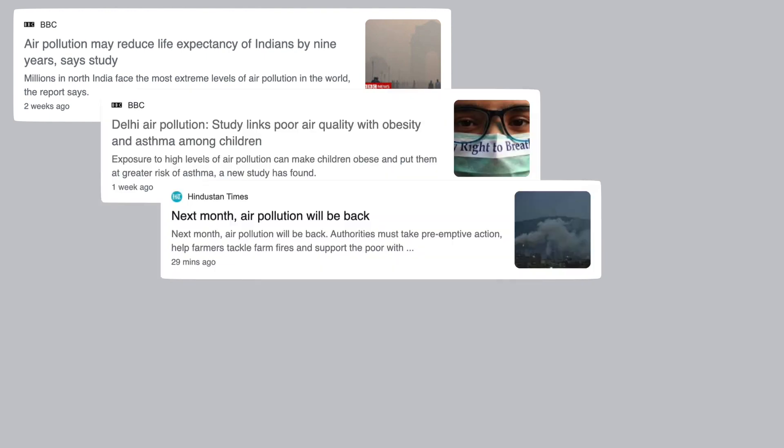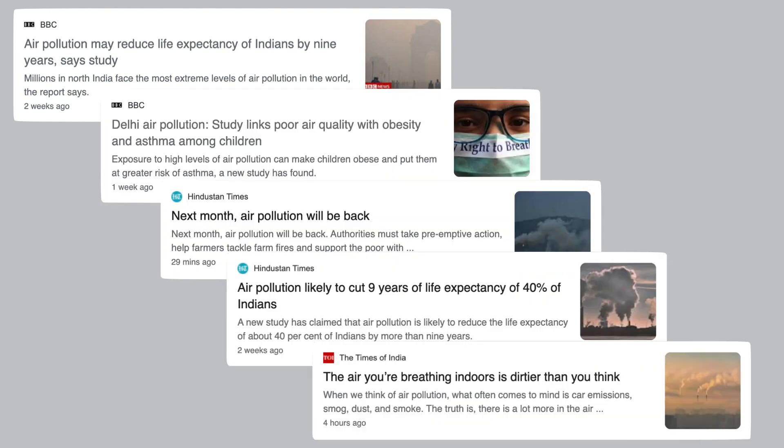Research shows that air pollution brings down the life expectancy of Indians by 9 years. It also shows that it causes asthma, allergies and obesity in children. While we can wait for macroeconomic policies to change to ensure we breathe pure air, there are little things we can do to keep ourselves safe, and bringing an air purifier home is one of them.